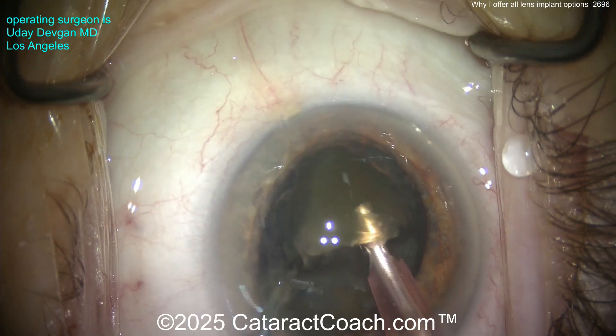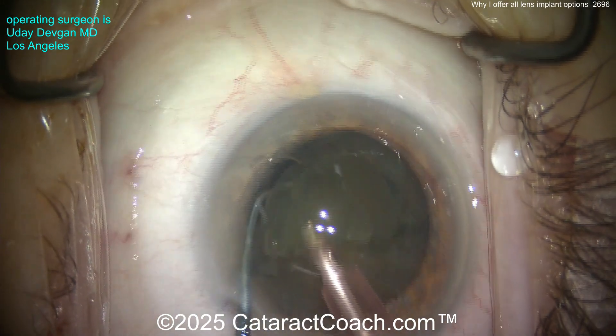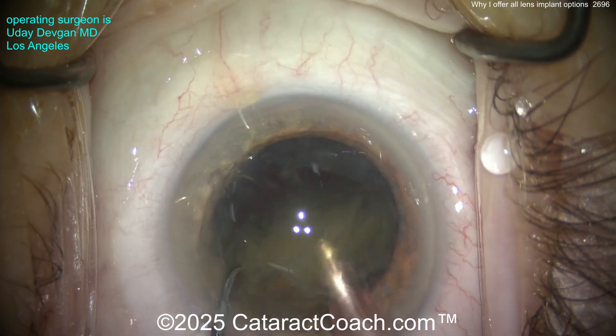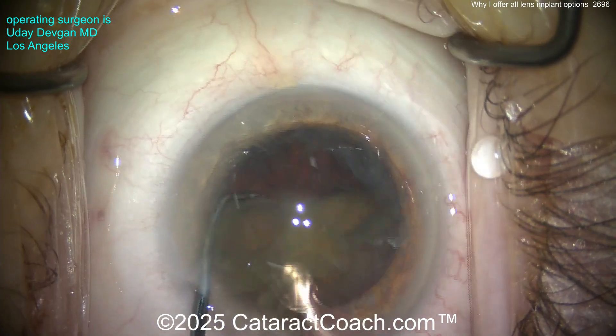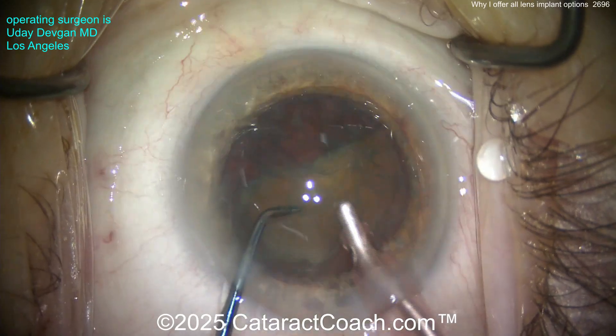Here we're just flipping this nucleus partially up. There's a chop down the middle, then aspirate this thing out. We're going to show you a complete cataract case here, shown start to finish. So if you're a young surgeon, this is kind of fun to watch. The lens options you have to offer — you have a job as an ophthalmologist to tailor it to the patient's specific needs.